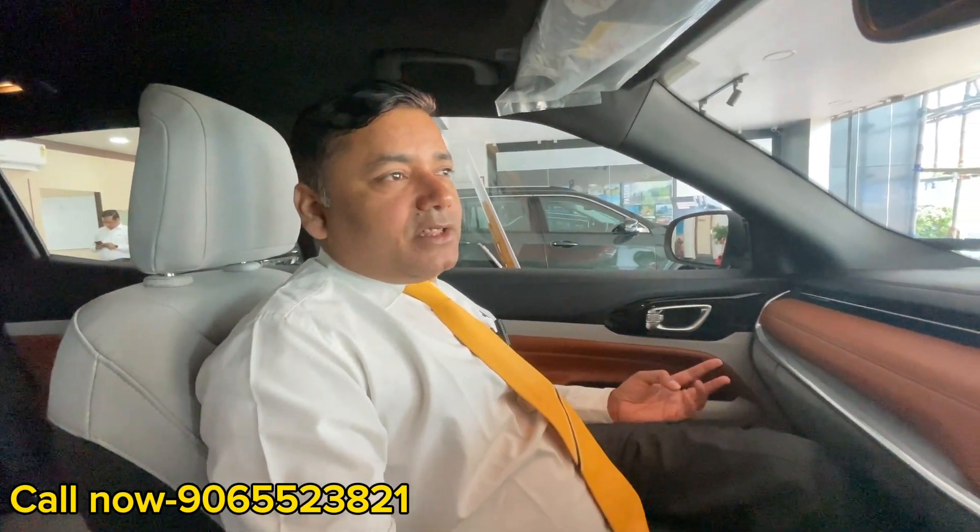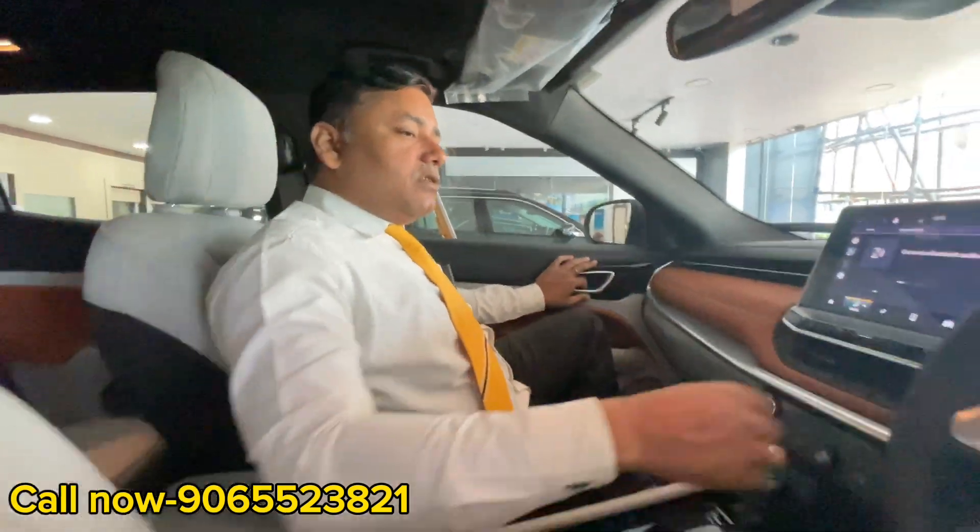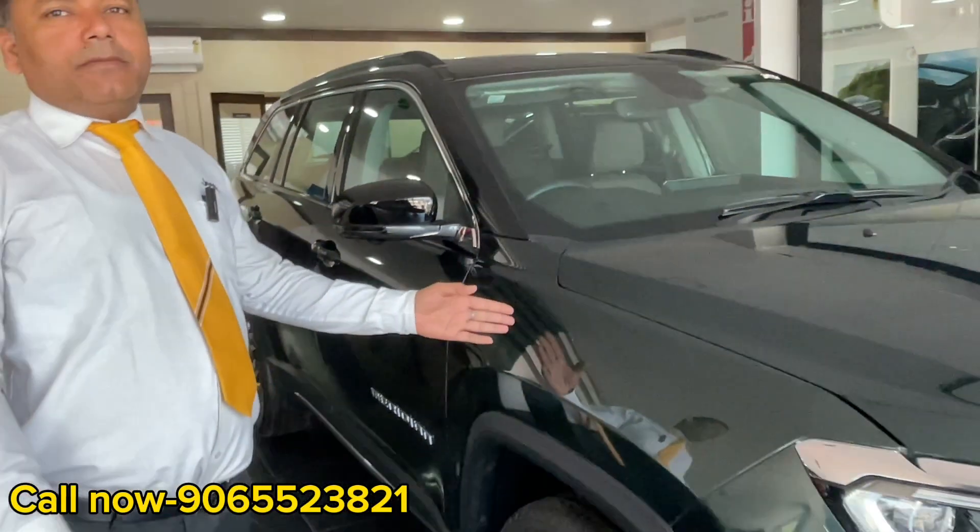The color options include Magnet Gray and Minimal Gray — there are 6 color options in total. Our colors are very premium. Now let's talk about the next car. After the Compass, this is the Meridian — our 7-seater launch.